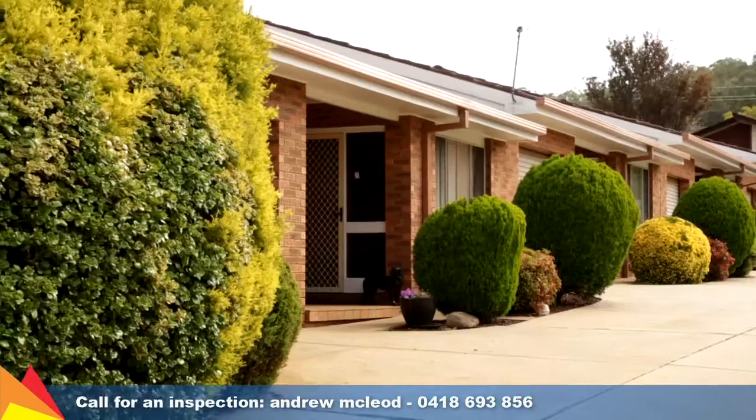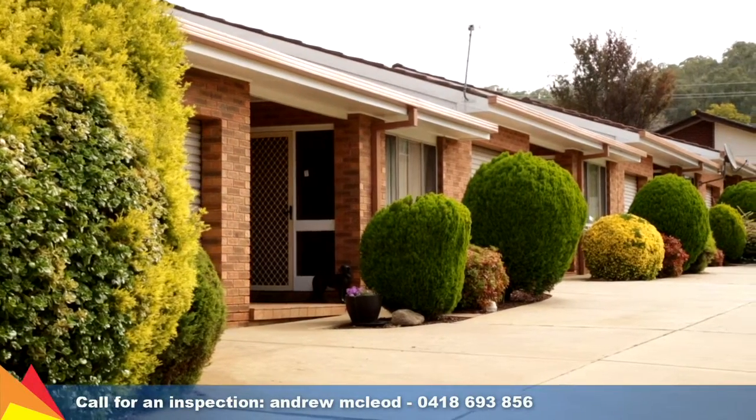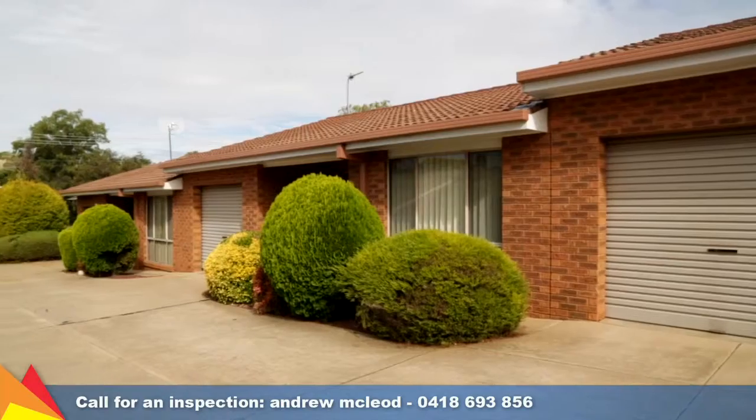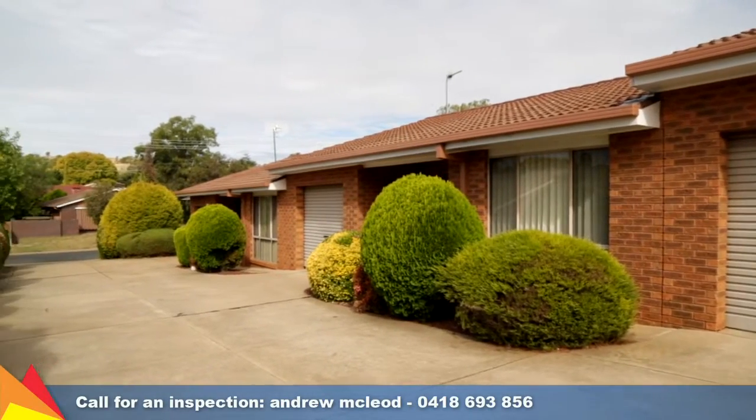Hi, I'm Andrew McLeod for Fitzpatrick's Real Estate and I want to welcome you here to 28 Keneally Street. It's four units in the heart of Keringle and it's a fantastic investment opportunity. Situated in a conveniently located Keringle pocket, this is a rare opportunity to purchase an entire complex of four units in the Keringle precinct.